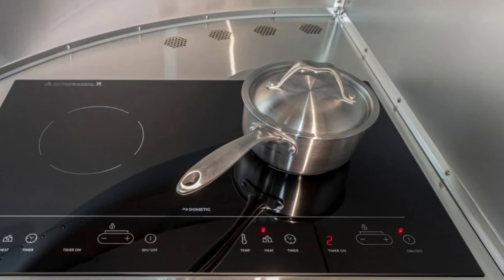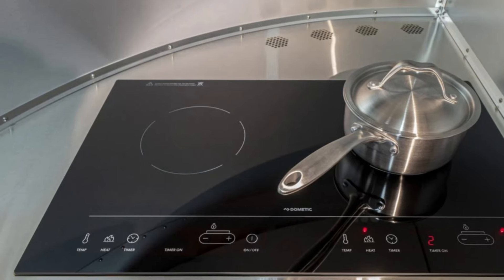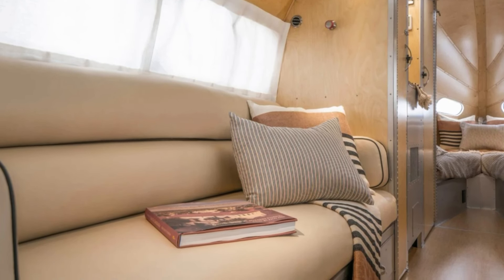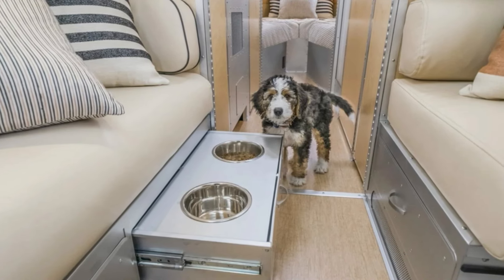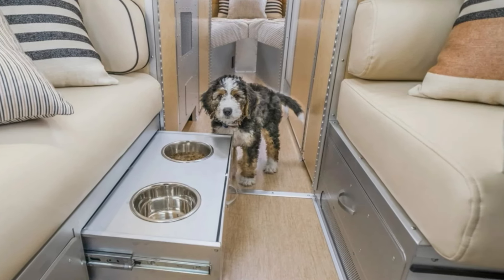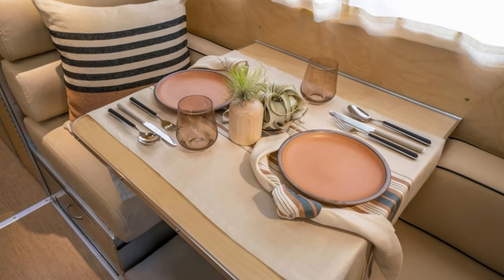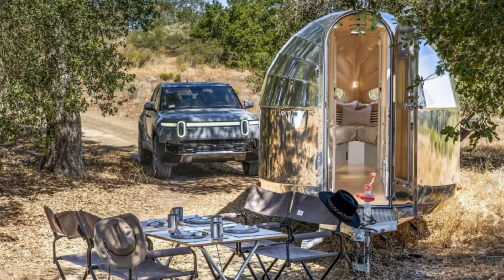Now, the pièce de résistance — the hotel-style suite experience, because when you're roughing it in the wild you deserve a spa day. Spaciousness, luxurious finishes, and chrome finishes extending outdoors for that post-adventure warm-up. And the bedroom features a high-quality mattress with a memory foam top layer, because why sleep on anything less when you're on the road.